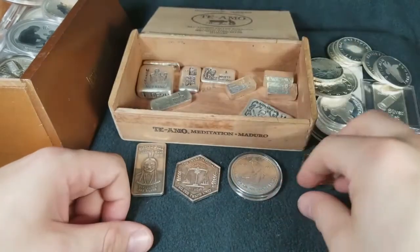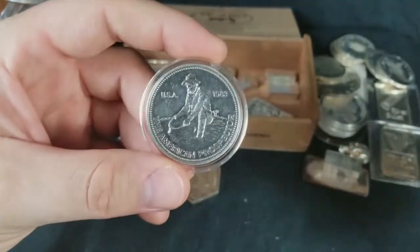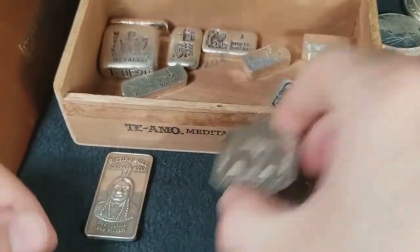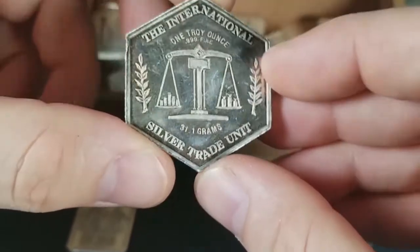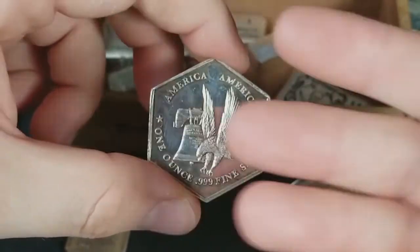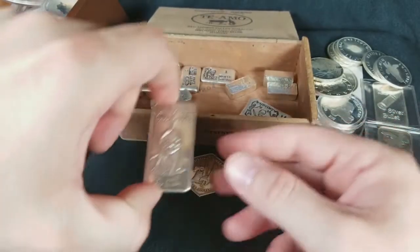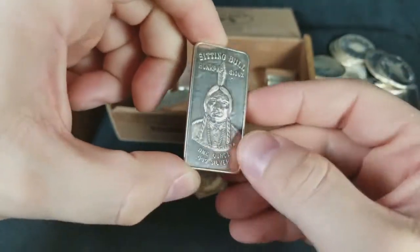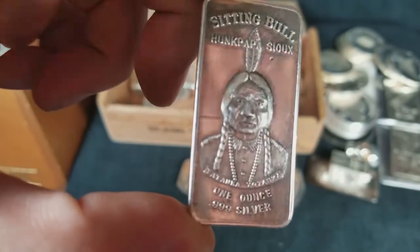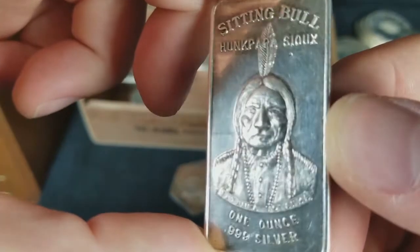So all in all guys, I would say these are my top three: the Engelhard 1983 Prospector for emotional reasons — it was my first one that I ever bought; the International Silver Trade Unit funky shaped six-sided coin because it's unique and it's worth a lot of money, so I'll take that one all day every day; and finally my Sitting Bull 3D raised bar, which I just think is very cool. I dig the detail in this old man's face.